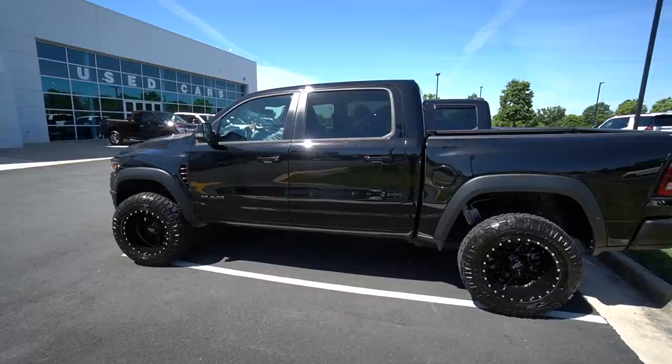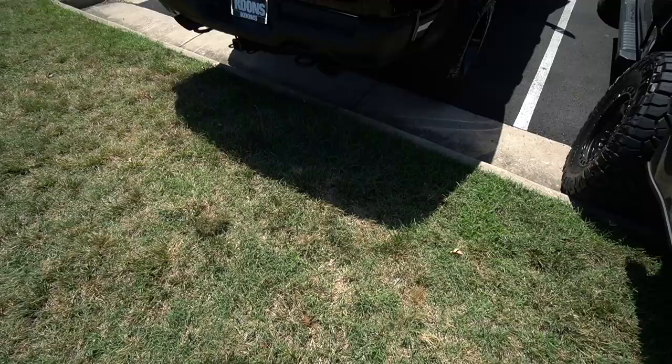You guys might already know what we're getting, and I think even if you don't you can probably figure it out if you haven't fast-forwarded. The F-150 is being replaced — that's right, it's RAM TRX time!